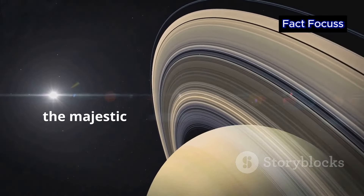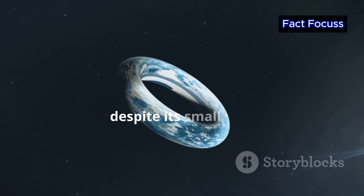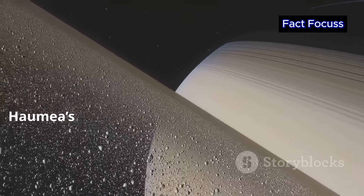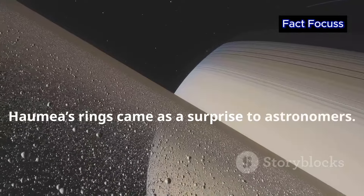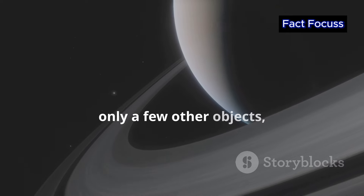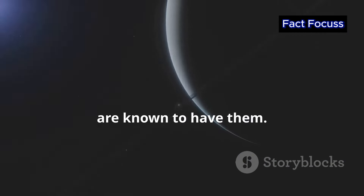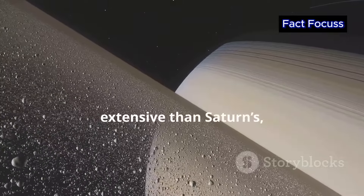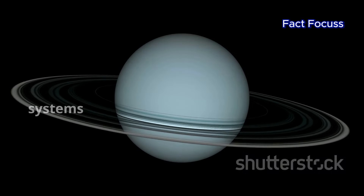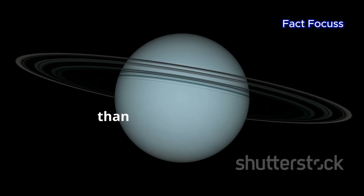When we think of rings, the majestic rings of Saturn immediately spring to mind. But did you know that Haumea, despite its small size, also possesses a ring system? Discovered in 2017, Haumea's rings came as a surprise to astronomers. Rings are relatively rare in our solar system. Besides the giant planets, only a few other objects, like the asteroid Chariklo and the dwarf planet Chiron, are known to have them. However, Haumea's rings are much fainter and less extensive than Saturn's, but their discovery is significant nonetheless. It adds to the growing evidence that ring systems might be more common in our solar system, and perhaps in other star systems, than previously thought.